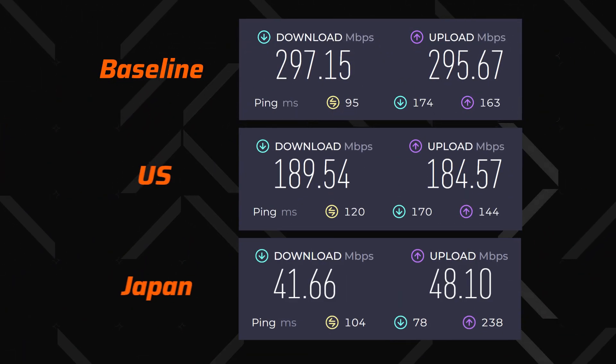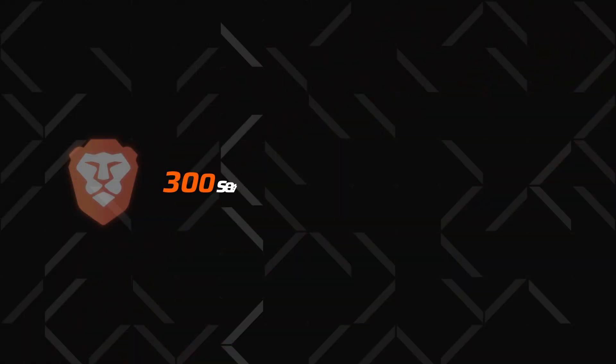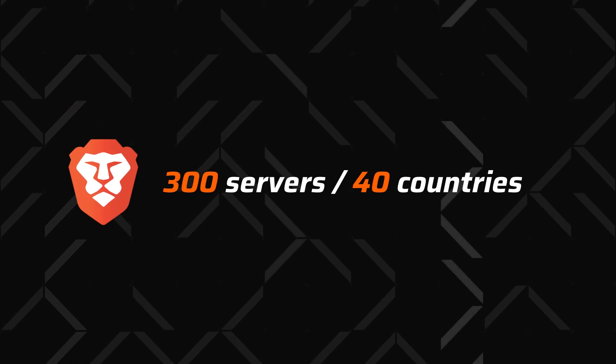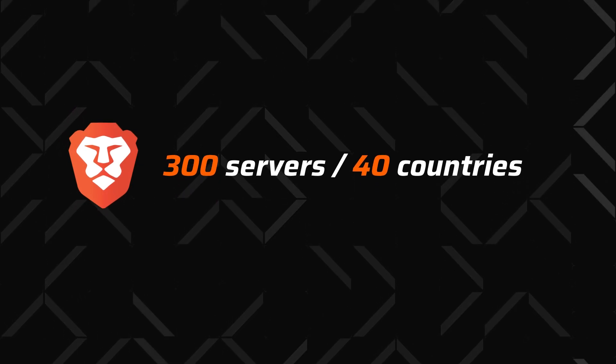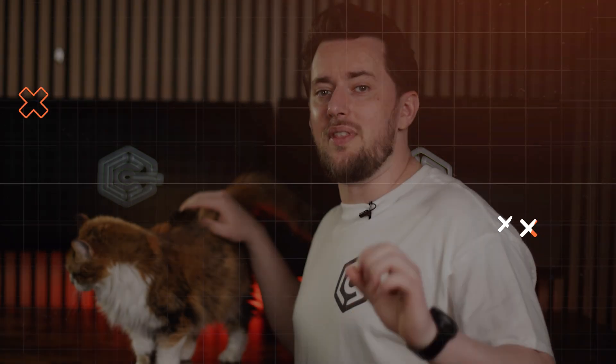The speed tends to fluctuate and is pretty average at best. Brave VPN uses WireGuard, which is one of the fastest tunneling protocols, so the issue is likely their server pool — they only have around 300 servers across 40 countries. The limited servers must have been the reason why streaming didn't work well either.